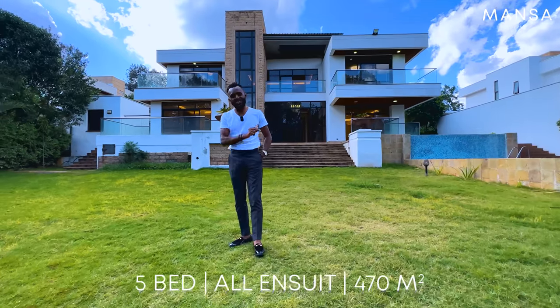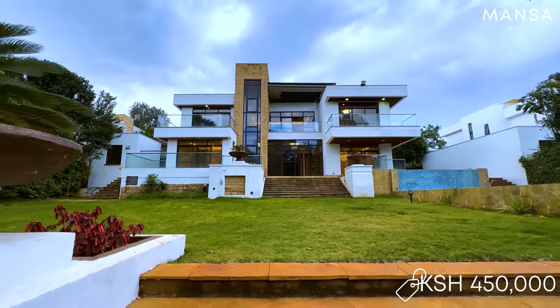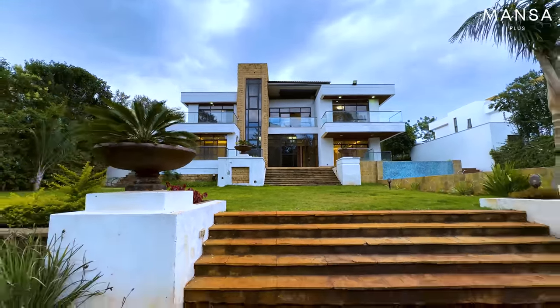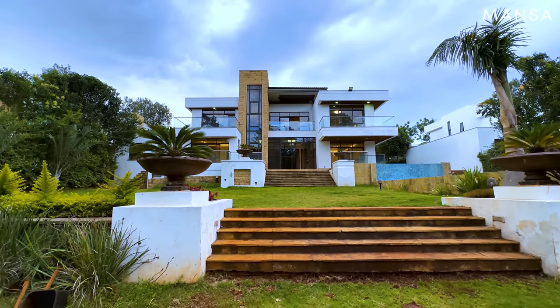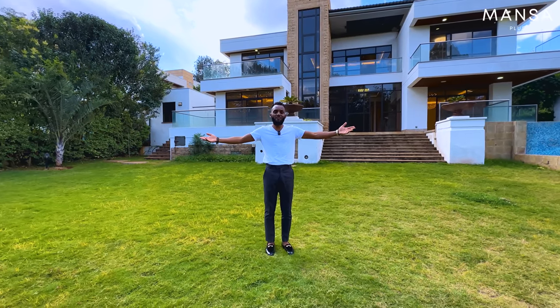The house is going for 120 million Kenyan shillings, and if you want to rent it, it is 450,000 inclusive of the service charge. Let's start the show from the backyard and see what this five-bedroom has to offer.